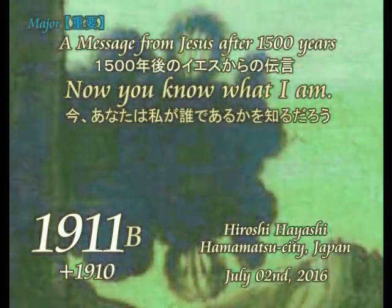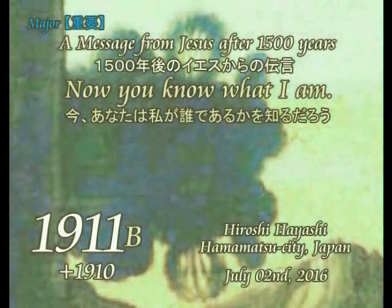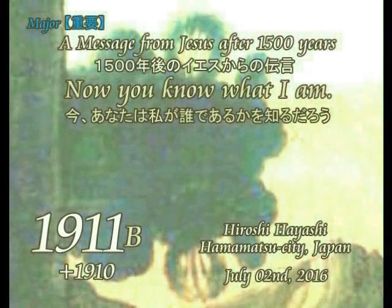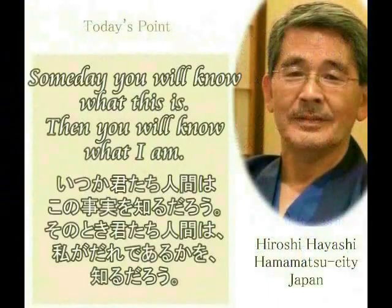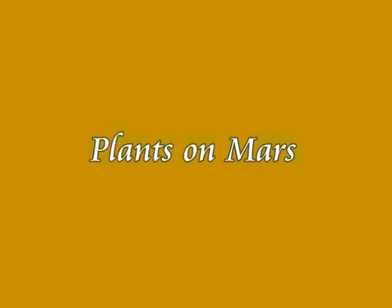Checkmate is a game position in chess in which a player's king is threatened with capture and there is no way to remove the threat. Checkmating the opponent wins the game. So do I, Hiroshi Hayashi, Hamamatsu City, Japan. Checkmate! Aliens!